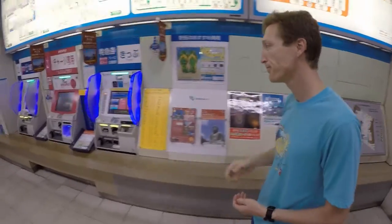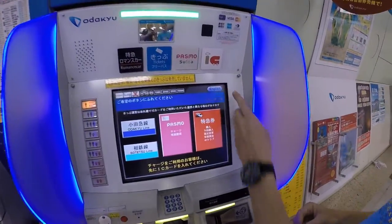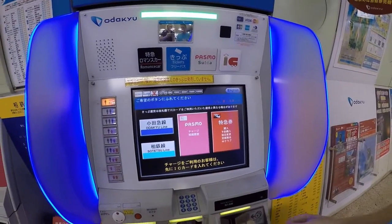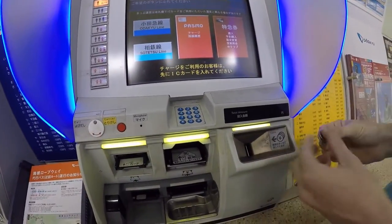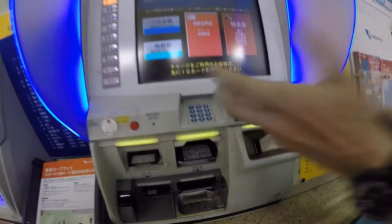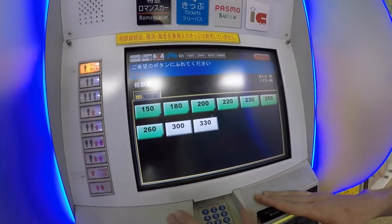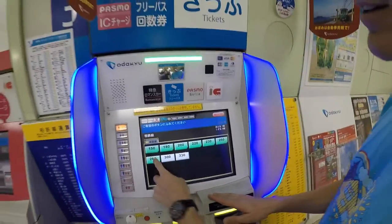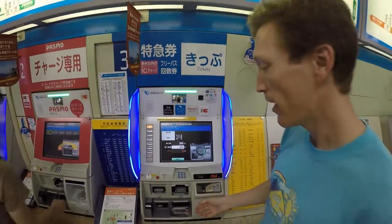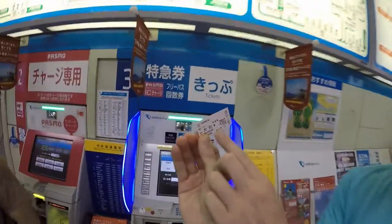Come on over to the ticket machine. It has an English button up here, but you honestly don't even need that. Just put in your coins — the corresponding fare — in the coin slot all at once. It'll count them and ticket prices come up. The highlighted ones are the ones you can buy your ticket for. My fare was 260, so push that button and the ticket comes up. It has a little arrow here showing which way it goes into the machine.